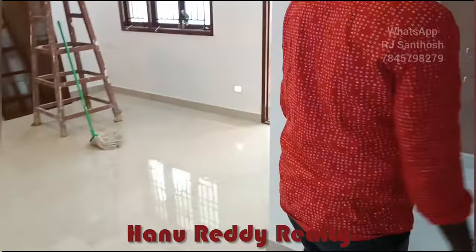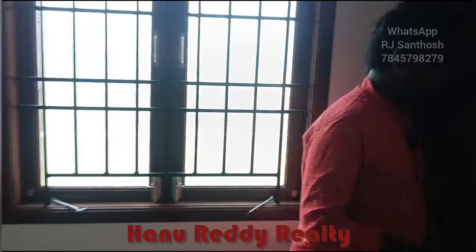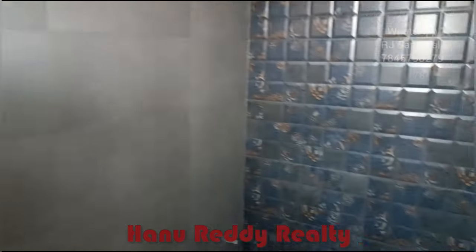Next, we have a master bedroom. This is how much space there is. You can use this house — this is how much space is available in the master bedroom.